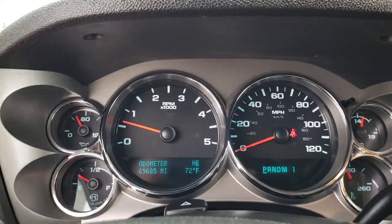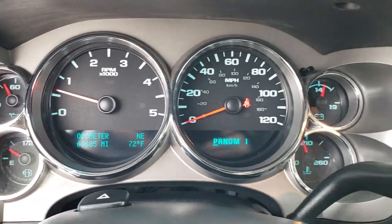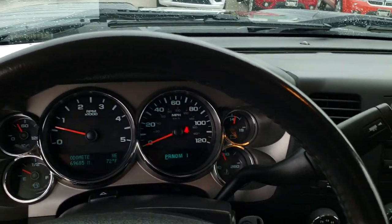This truck has 69,685 miles. The instrument cluster is nice and clean. It does have cruise control, and the leather-wrapped steering wheel is in excellent shape.